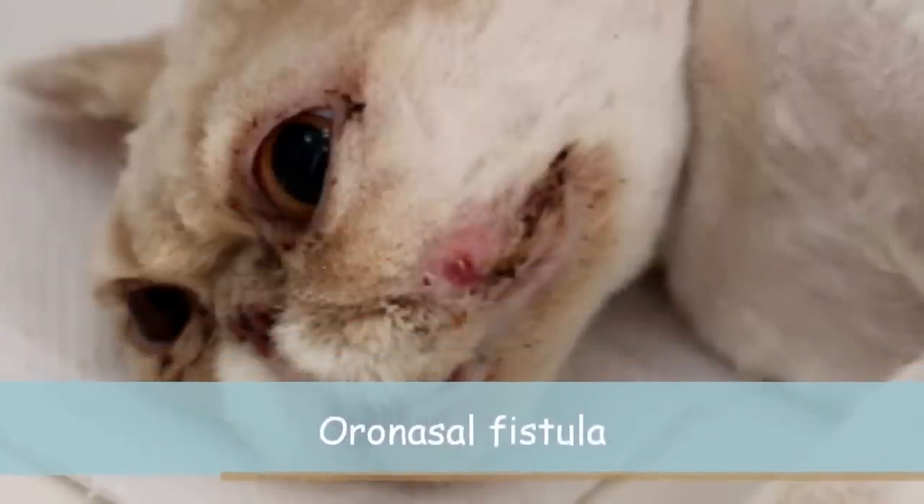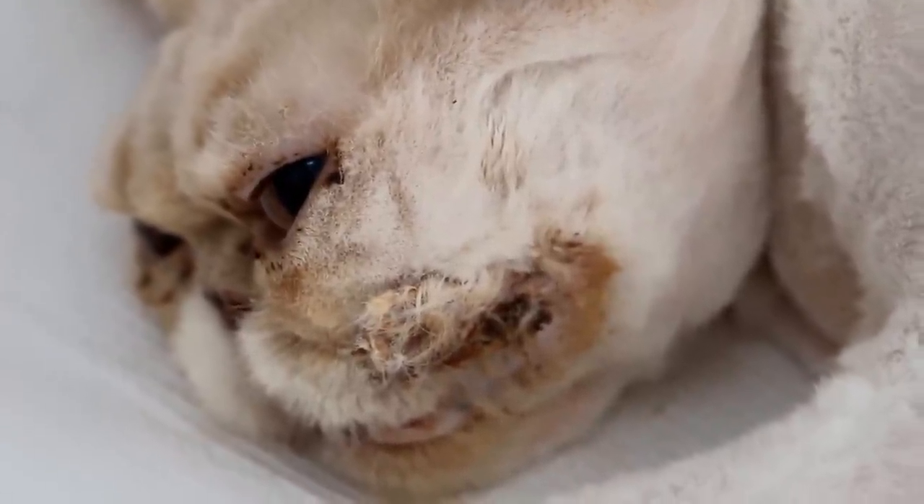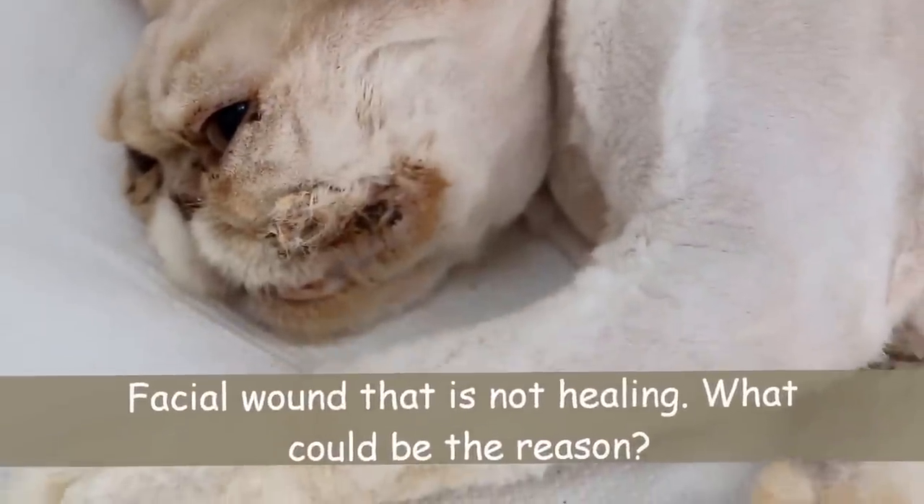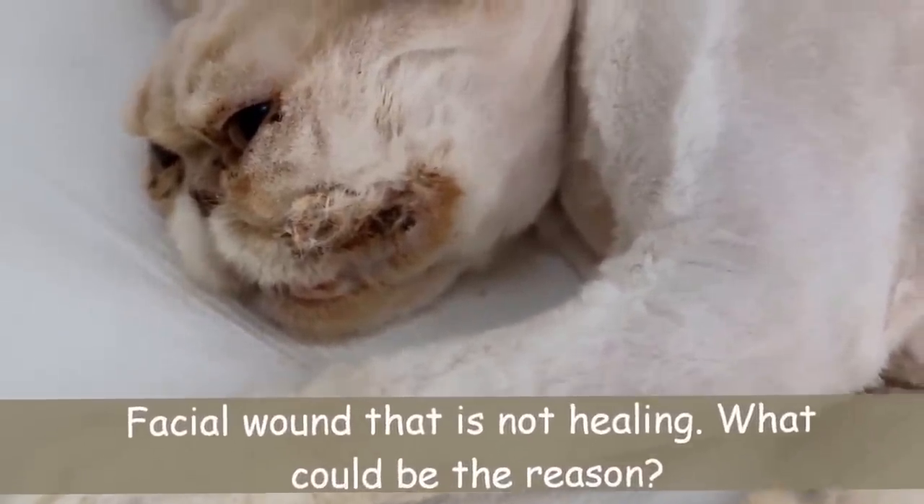Oral nasal fistula. Some disturbing images — viewer discretion is advised. On March 10, 2014, this 10-year-old male neutered cat came in because of a wound on the lower side of the cheek, below the eye.